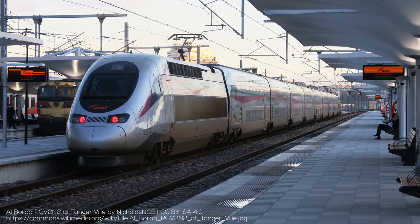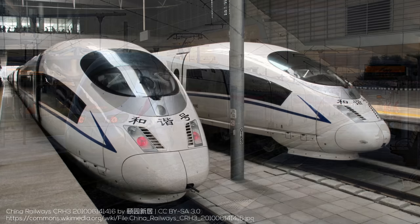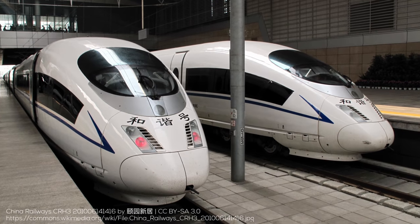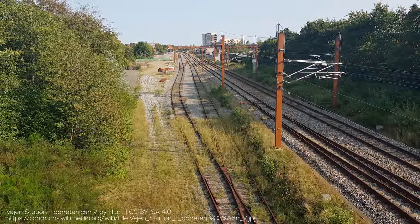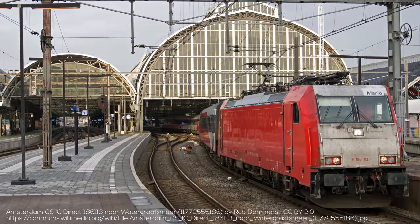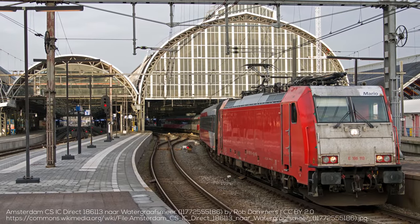Despite its name, today ETCS is deployed in over 50 countries on all six currently inhabited continents. I'm also pretty sure the Antarcticans would choose it if they actually had any railways. What's even better is that ETCS equipment from different manufacturers all works together. In Denmark, the country is split in half, with wayside systems from Alstom in the east and from Thales in the west. In the Netherlands, Alstom and Bombardier trains — manufactured before they were just one company — operate over HSL Suede with Siemens wayside equipment. This interoperability is incredibly powerful.